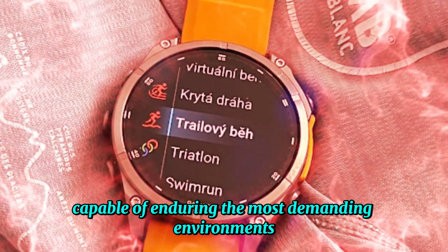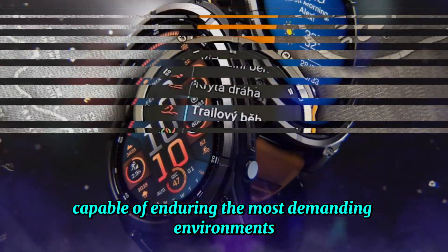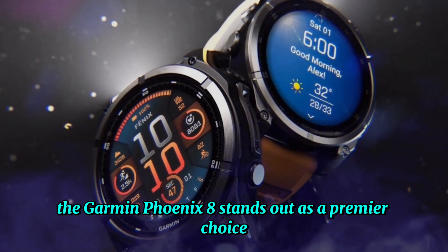For those seeking a smartwatch capable of enduring the most demanding environments, the Garmin Fenix 8 stands out as a premier choice.